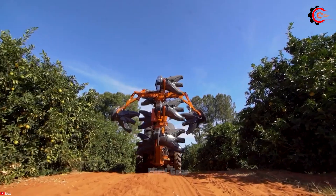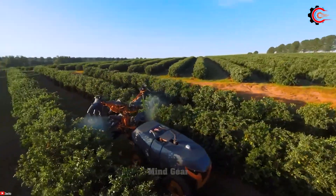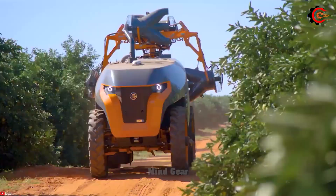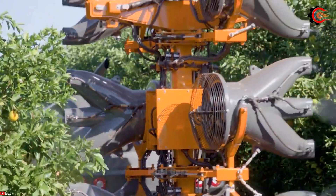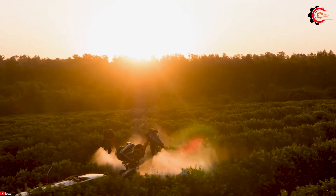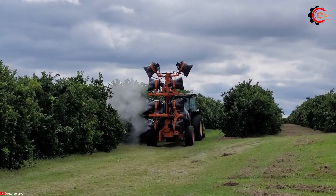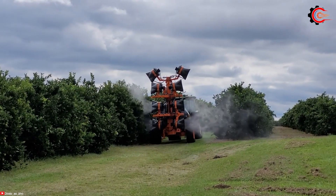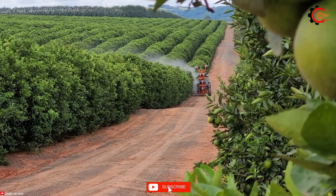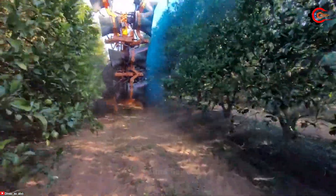The Arbus 4000 Javel boasts an enormous 4,000-litre capacity, enabling it to cover vast areas without frequent refills. Its intelligent 4x4 hydrostatic transmission system and independent wheel traction control provide exceptional manoeuvrability and traction on all terrains. The modern and compact design minimizes crop damage during precision spraying, and its robust diesel engine ensures long operational periods without refuelling. The precision spraying system, driven by GPS and flow control technology, minimizes pesticide usage and reduces environmental impact.